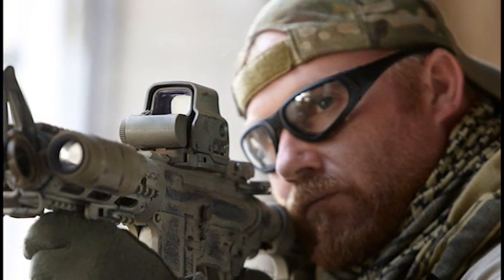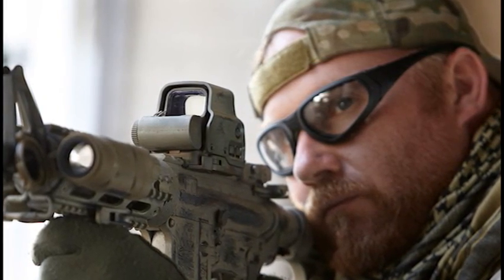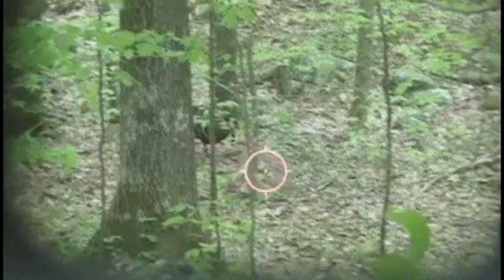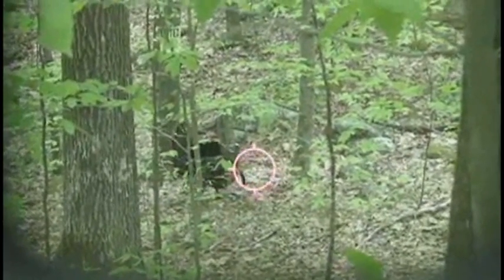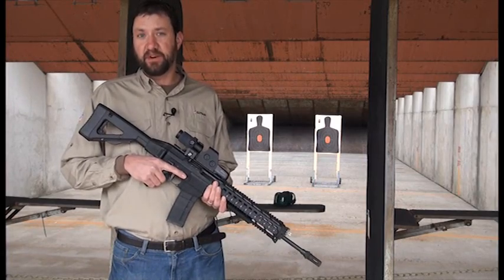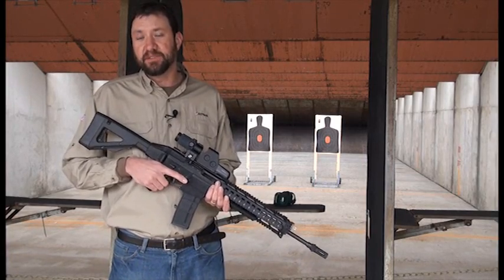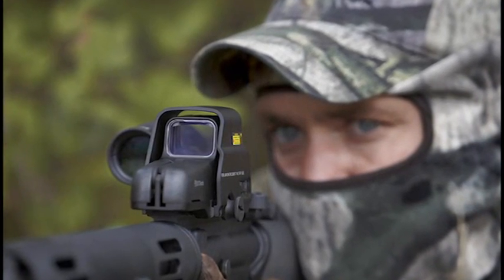The difference between this and a tube red dot is if you cant or torque that tube red dot, you lose the sight. The field of view on this is a lot larger and much like a television screen, so anywhere you bring that up, you see the reticle and you're able to pull the trigger. The sight is also ideal for cross-eye dominant shooters because it allows them to shoot with both eyes open, eliminating the difficulty of aligning their eye through a scope.